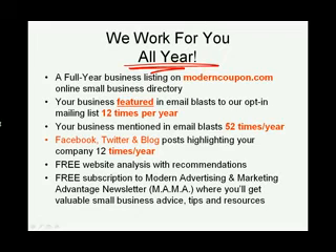We work all year for you. A Modern Coupon small business marketing package gives you a full year on ModernCoupon.com online business directory. You get featured 12 times per year in our monthly email bulletins, and 12 times per year in our Facebook, Twitter, and blog posts.